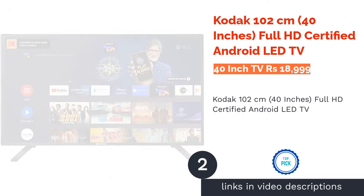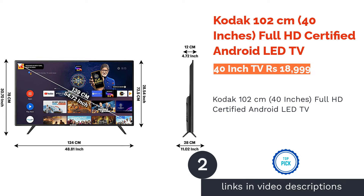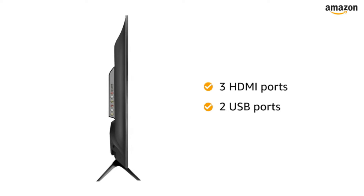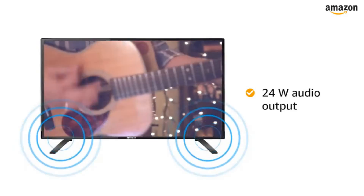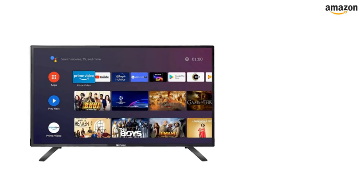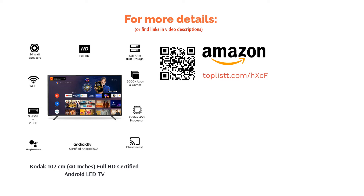The second product is the Kodak 102cm 40-inch Full HD-certified Android LED TV, available in black color. This 40-inch LED TV is appreciated for its 1920x1080 HD resolution and has a refresh rate of 60Hz. It comes with 3 HDMI ports and 2 USB ports, and features an A-plus-grade panel known for its superior sleek appearance.